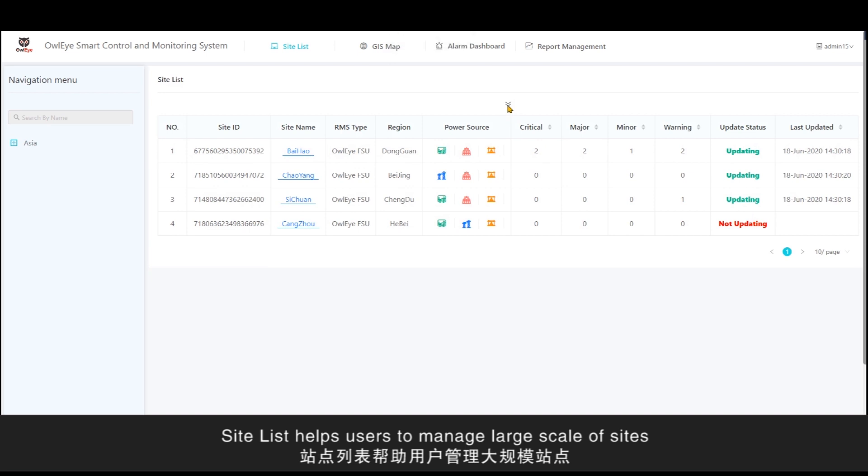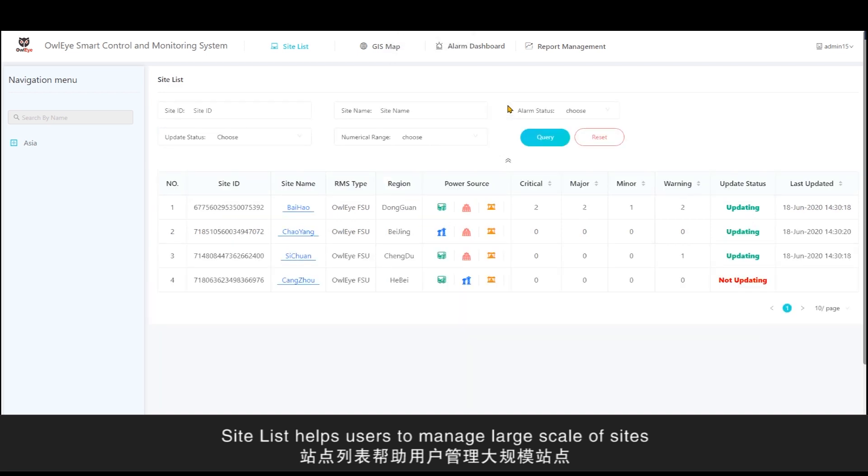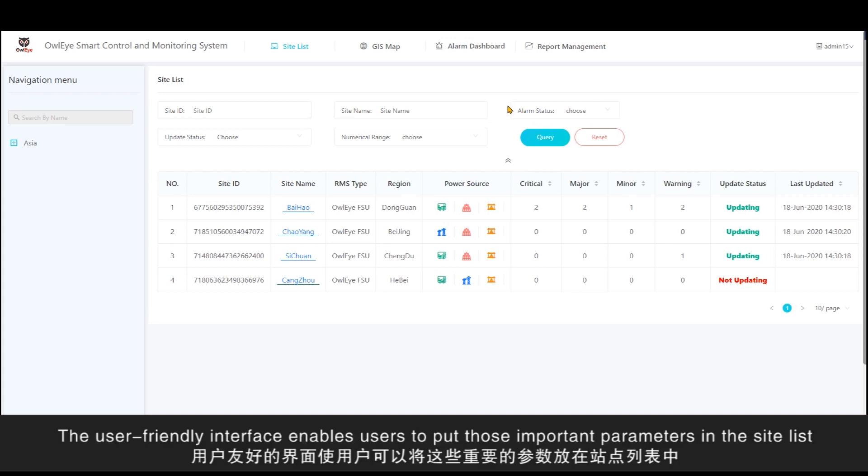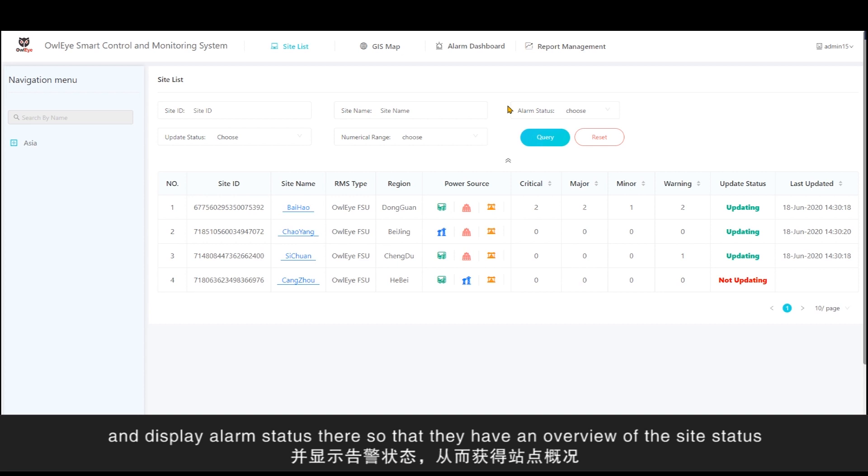SitesList helps users to manage large scales of sites and renders convenience for them to query multiple sites. The user-friendly interface enables users to put important parameters in the SitesList and display the alarm status there, giving them an overview of the site's status.